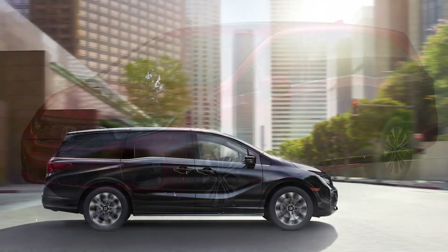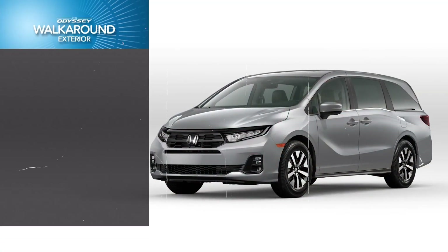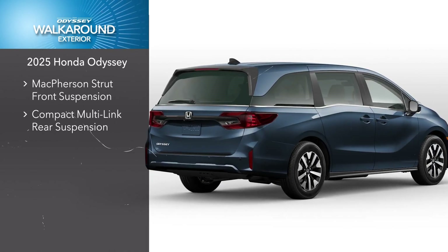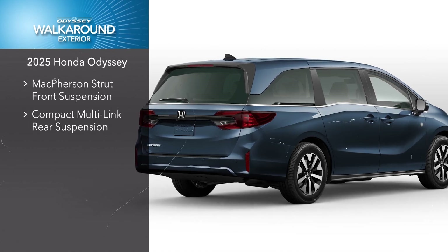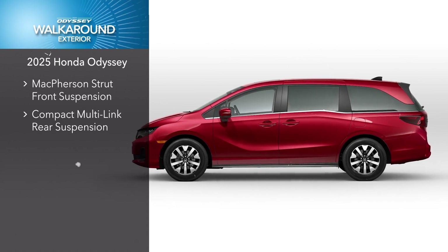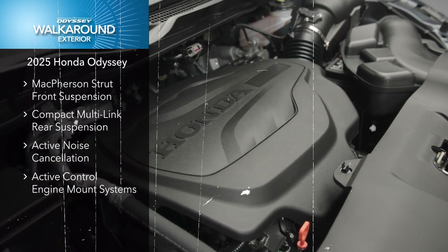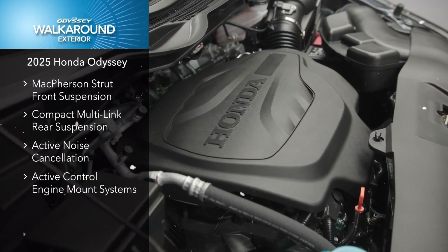It's no surprise the Odyssey continues to lead its class in driving dynamics. While the steering is light yet accurate, it could benefit from a bit more feedback, something common in many modern family vehicles. During test drives, the Odyssey consistently delivered a smooth and comfortable experience. However, the EX-L trim with its 18-inch wheels seemed to offer better insulation from rough roads compared to the 19-inch wheels on the Elite trim, which slightly compromised ride comfort over uneven surfaces.